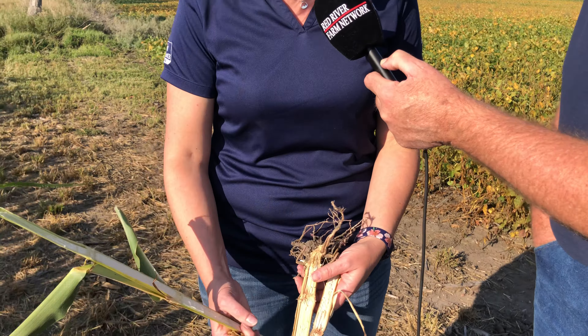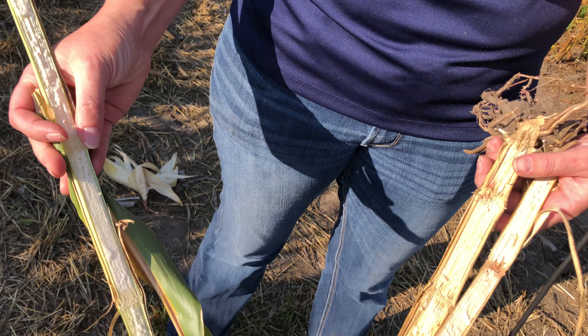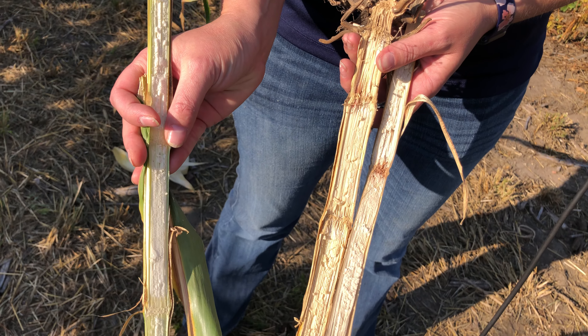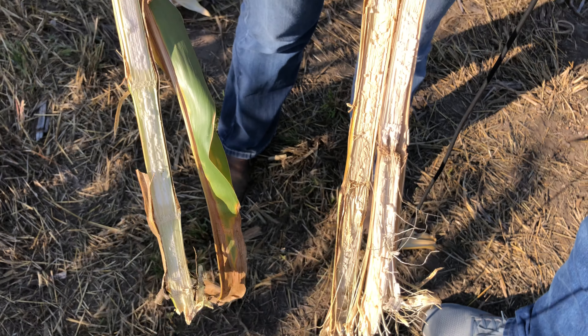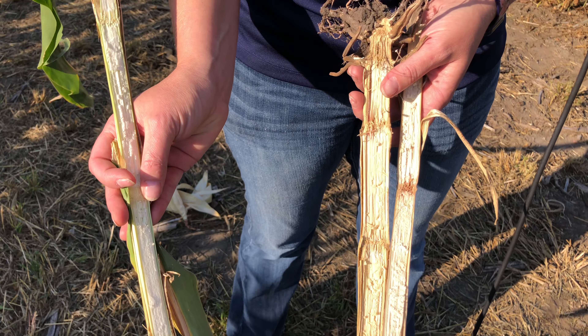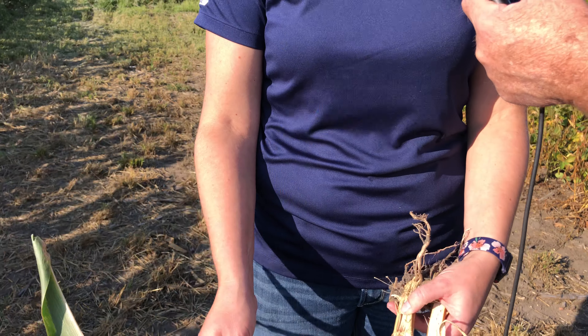Yeah, so obviously with the drought we're going to have some stalk quality issues. I was out looking at some fields today — definitely some stalk quality issues. We've got fusarium that's setting in on some of these. I've got a healthy stalk and a non-healthy stalk right next to each other. It honestly depends on the hybrid, how it was pushed in the drought, how it handled the drought. The best thing guys can do is go out and walk your fields, do the push test — walk next to them, start pushing on the side, and if they start going over you're going to have to watch those fields.